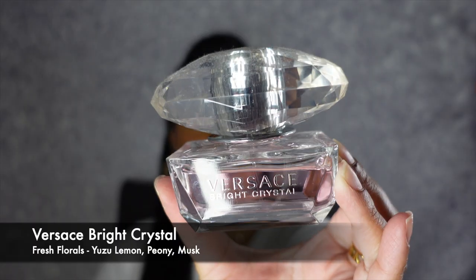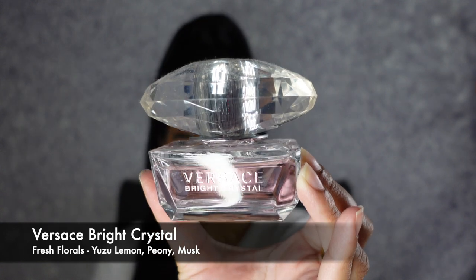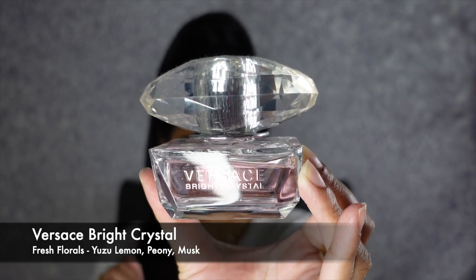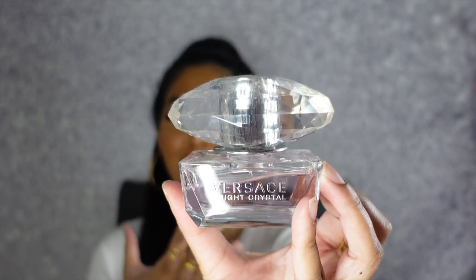My next fragrance is the Versace Bright Crystal Fragrance. I love the bottle — it's so beautiful and it has like this huge crystal on the top. It is a fresh floral and it has yuzu lemon, peony, and musk. I absolutely love this fragrance for the summer and the spring. It just smells so clean, so fresh, like you're just walking on a brand new spring day. And Versace, you can never go wrong with the packaging because it is phenomenal and it definitely makes a statement on your vanity as well.